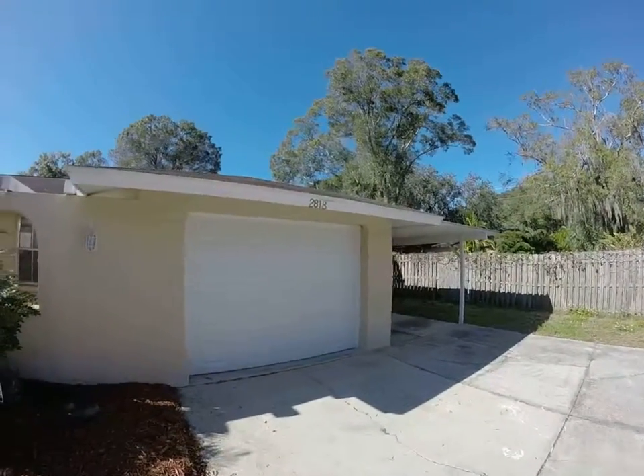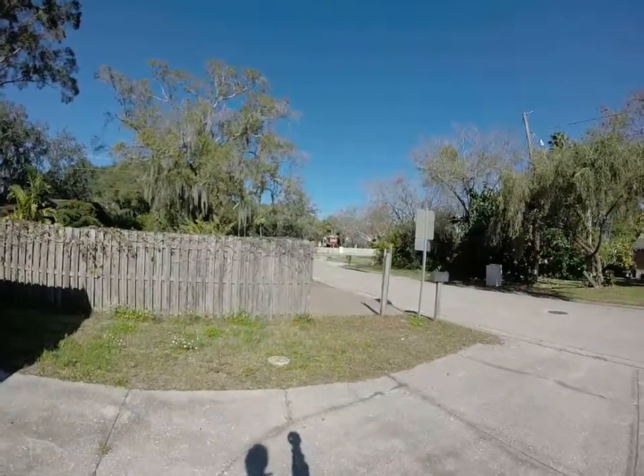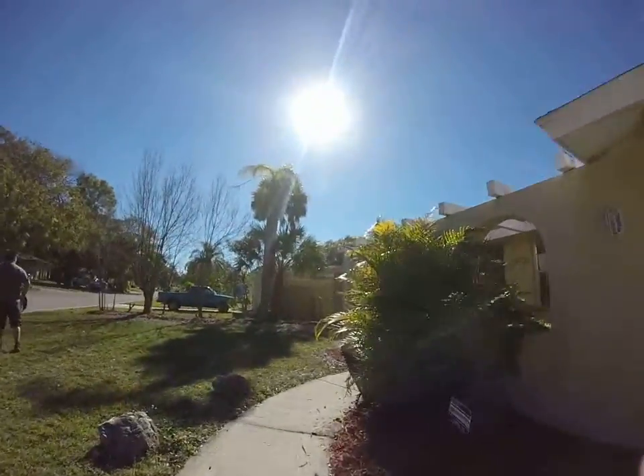This is a walkthrough video of 2818 Silk Oak. There's Weber and we're near Honore, and this is a three bedroom, two bath.